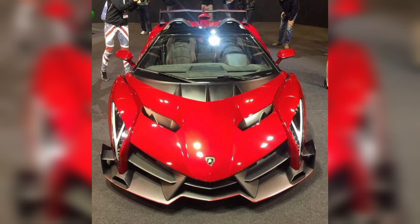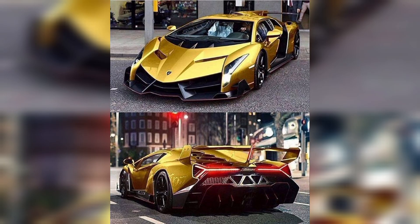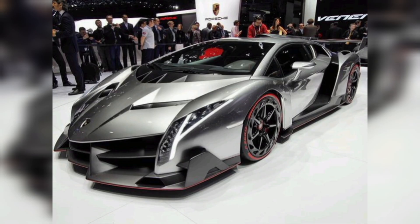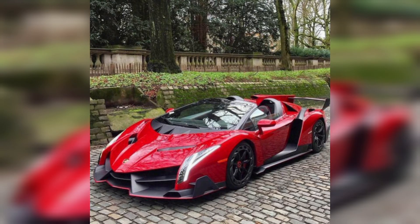The Lamborghini Vennon is recorded as the fastest Lamborghini ever made, with a top speed of 356 km/h and a top speed of 221 mph. The Vennon can go from 0 to 60 mph in just 2.9 seconds.